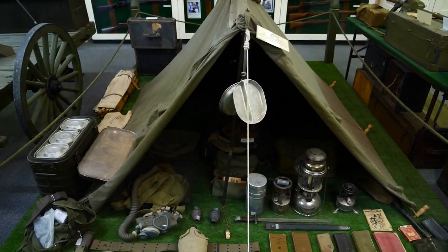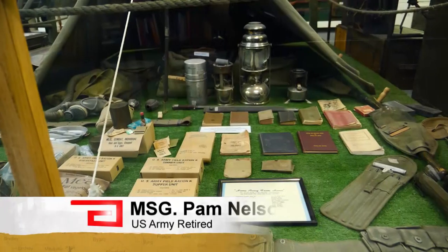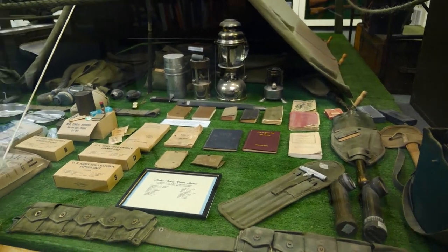Some of that time was spent in Iraq. 'The pup tent I slept in — it would always rain and sand, and there were two of us that had to fit in those. Didn't enjoy that, but that brings back a lot of memories, just to come in and see the mess kits, because we used all of those.'